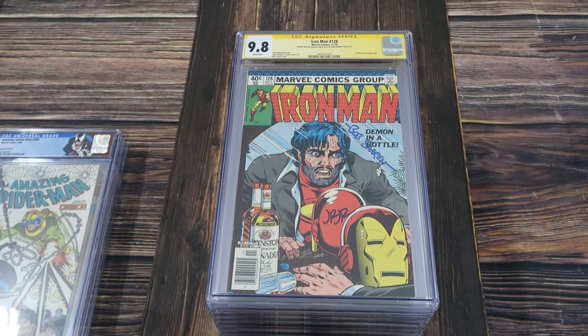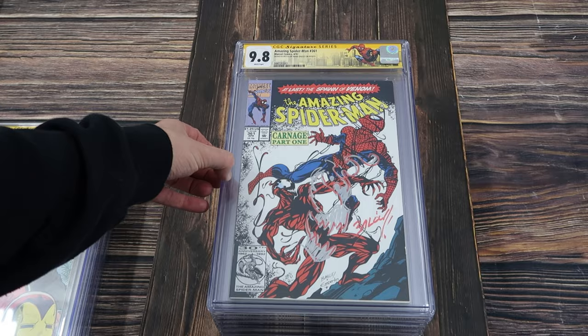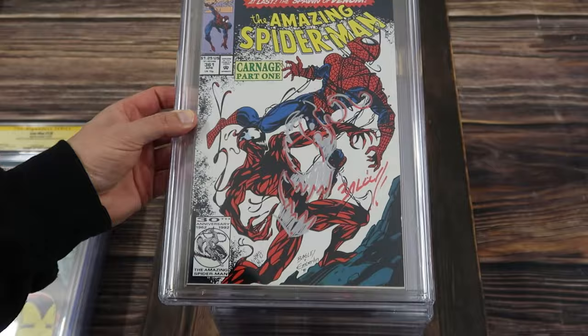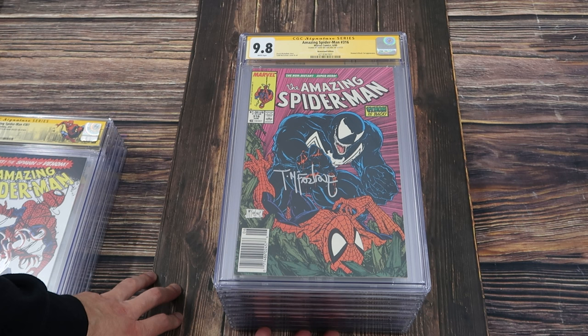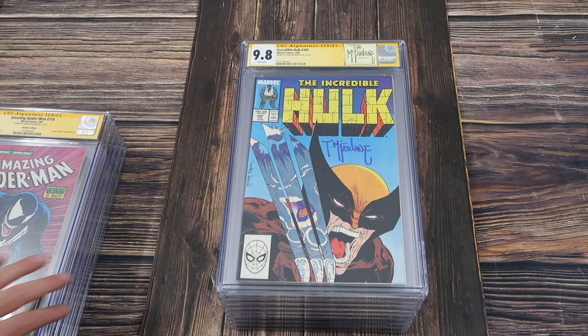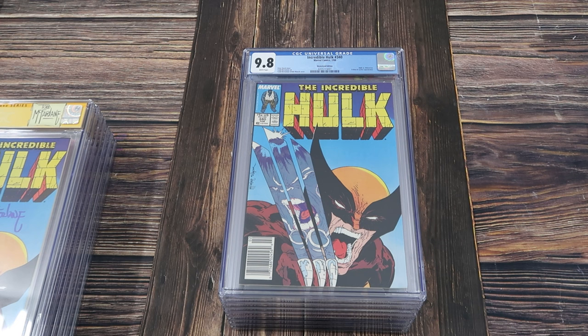Iron Man 128, 9.8 white pages from 1979, double signed by Bob Sharon and John Romita. Really cool to see this newsstand edition. Amazing Spider-Man 361, 9.8 white — this one is signed and sketched by Mark Bagley. Check out that awesome metallic Carnage sketch with the custom label, absolutely gorgeous. Amazing Spider-Man 316, 9.8 white pages — newsstand edition signed by the Toddfather for the official first appearance and cover appearance of Venom. Incredible Hulk 340, signed by Todd McFarlane with the custom label, 9.8 white pages, of course.